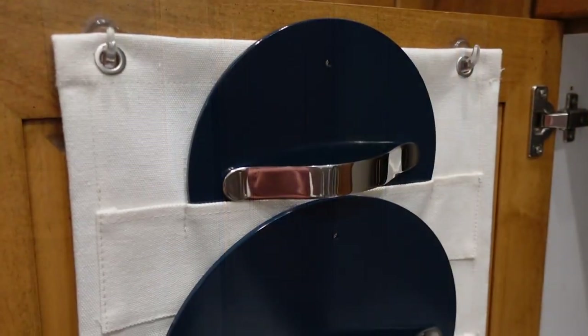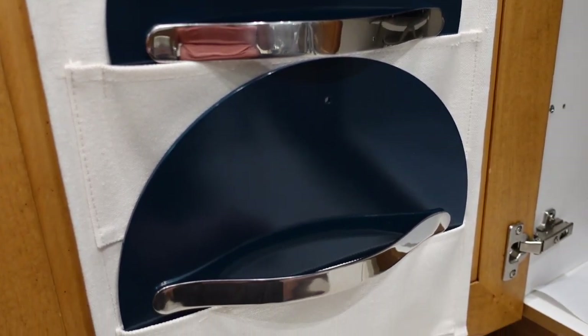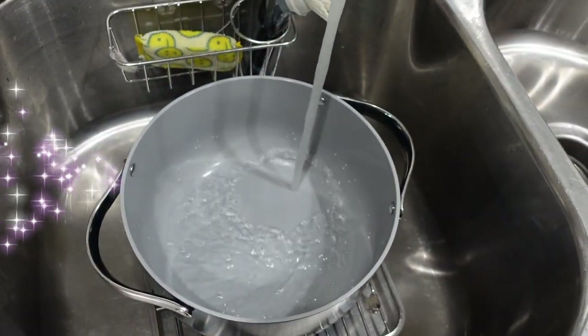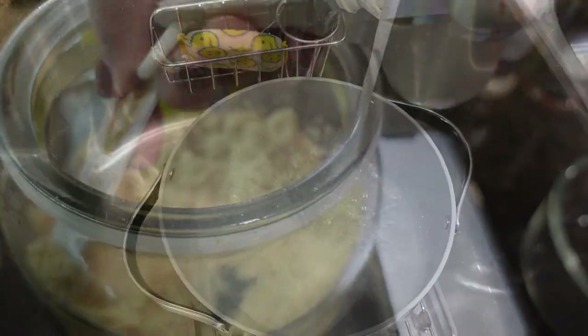Thank you Caraway for sponsoring this portion of today's video, and thank you for supporting me when I have sponsored content. Now I'm putting these babies to the test and cooking some dinner!